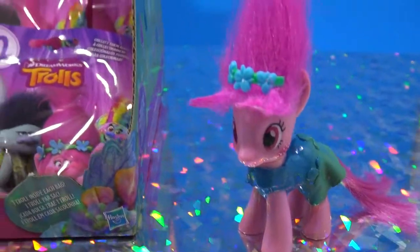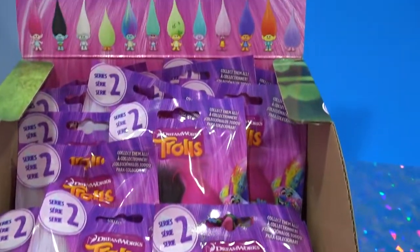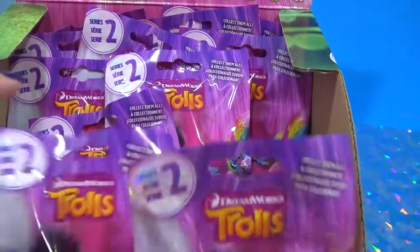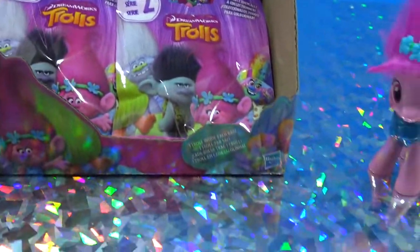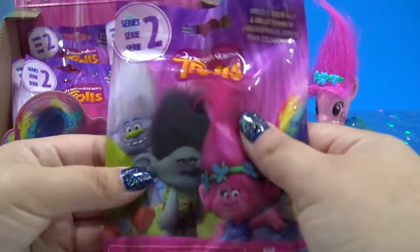Hey guys, it's MandaPanda. I'm hanging out with Pinky Poppy and we just got back from Target and found these awesome Trolls blind bags. The movie is going to come out soon. I'm so excited. I can't wait to watch it and I'm really excited about these blind bags.